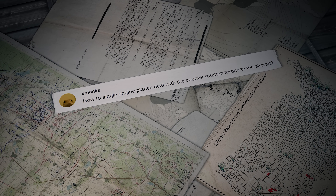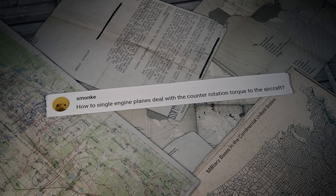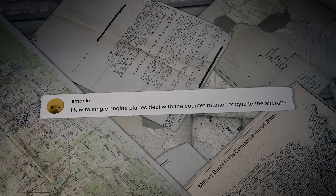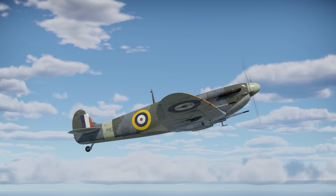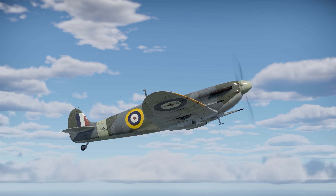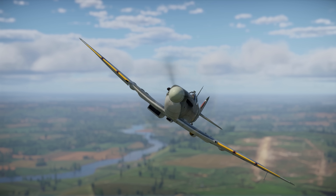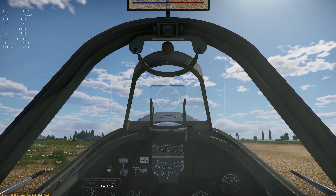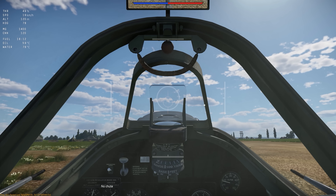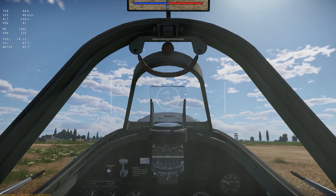Another question comes from Smonkey: How do single-engine planes deal with counter-rotation torque? The rotation torque has almost no effect on controlling the plane mid-air — maybe it's slightly faster to make a barrel roll in the direction of propeller rotation. During takeoff you might want to gradually increase thrust and adjust the plane's course with the rudder, just a little.